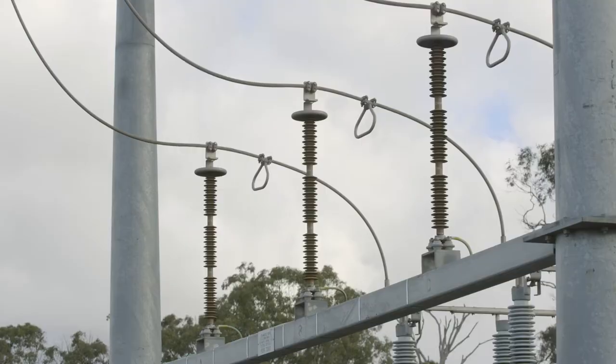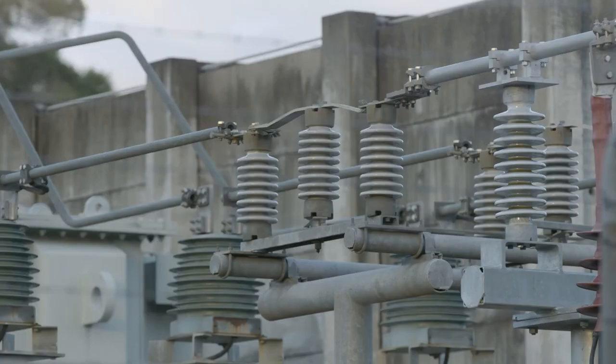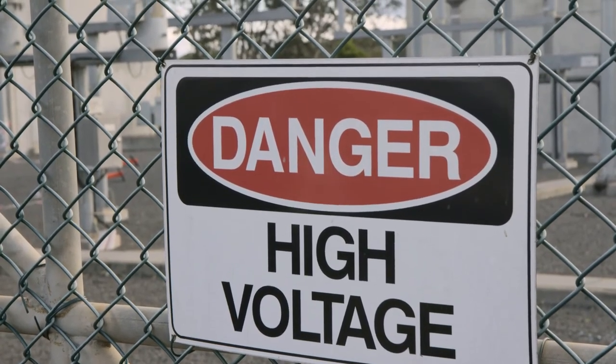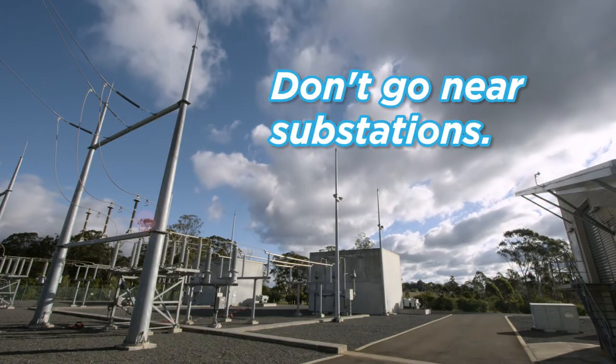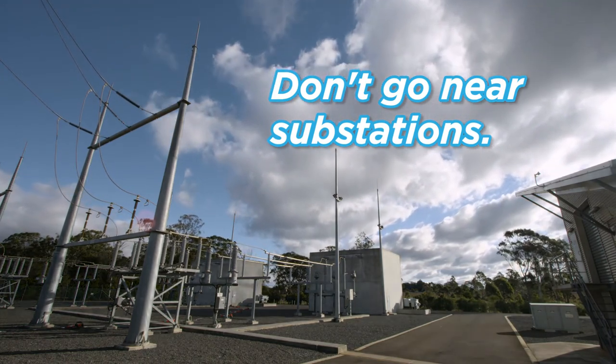Substations contain special equipment with invisible hazards. You don't even have to touch anything to get hurt. Just being too close to some substation equipment can be dangerous and may even cause you to be seriously injured. Remember to keep safe and stay away from electrical equipment and electricity substations.